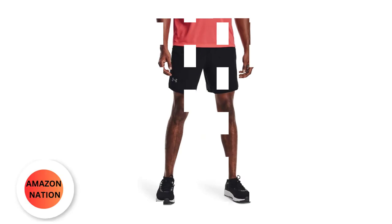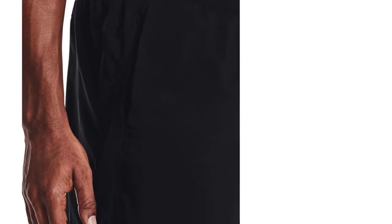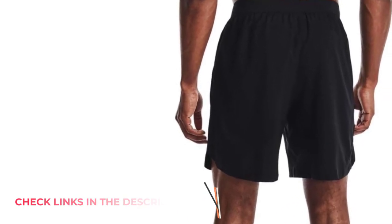Number 3: Under Armour Men's Launch Stretch Woven 7-Inch Shorts. At Under Armour, our mission is straightforward: to elevate your performance and drive you towards your best self. When you set a goal, we're committed to being your ultimate support system, empowering you to surpass it with confidence. Through relentless dedication to performance innovation in groundbreaking gear, shoes, shirts, and cutting-edge digital tools that redefine your limits and transform what you once deemed achievable.